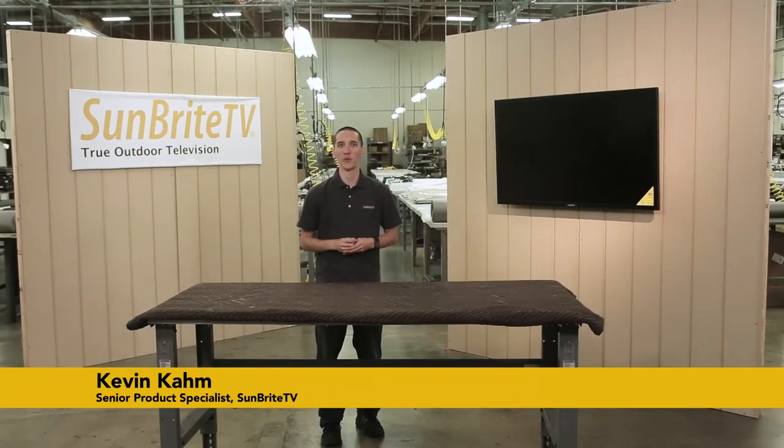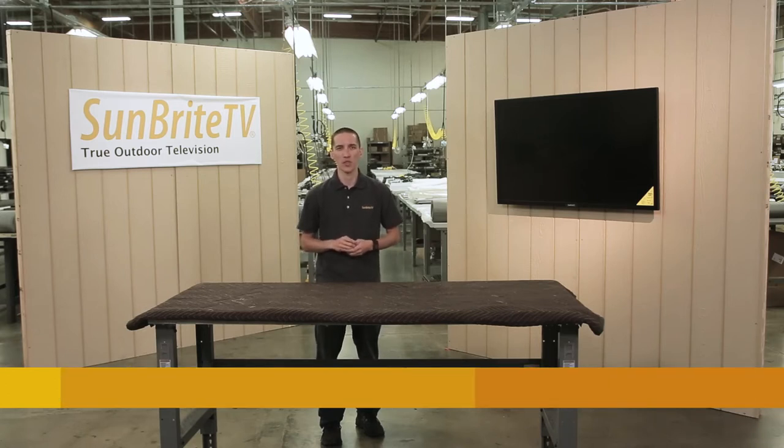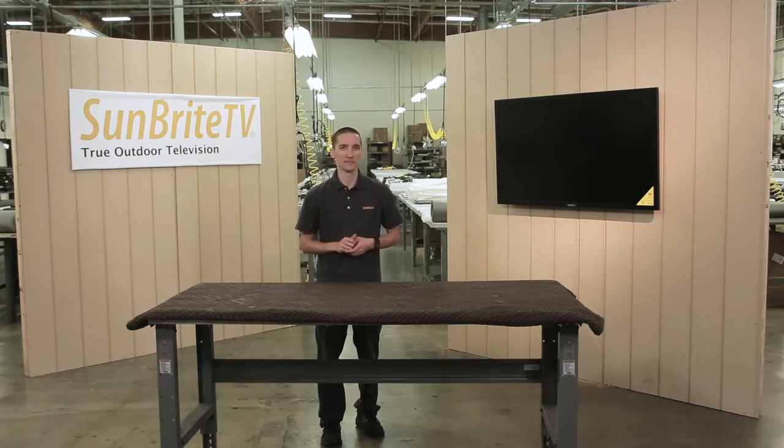Hi guys, it's Kevin with Sunbrite TV. Today we're going to answer one of the most popular questions we get: what's the difference in these series? Sunbrite TV manufactures outdoor TVs for all applications, whether you're lounging by the pool, watching the game, or advertising dynamic content in extremely bright outdoor environments. We have just the right model to fit your needs. While all Sunbrite TVs are designed from the ground up to be permanently installed outdoors, there are some things you want to keep in mind when choosing your TV.